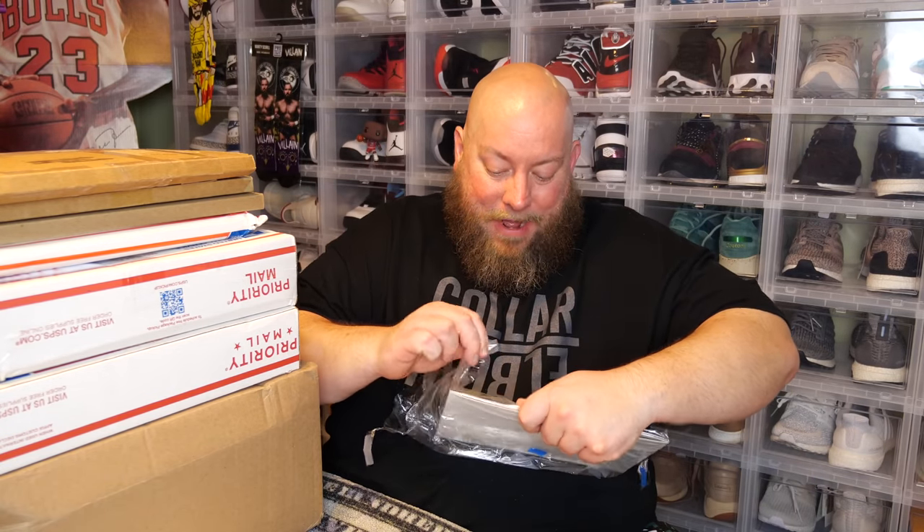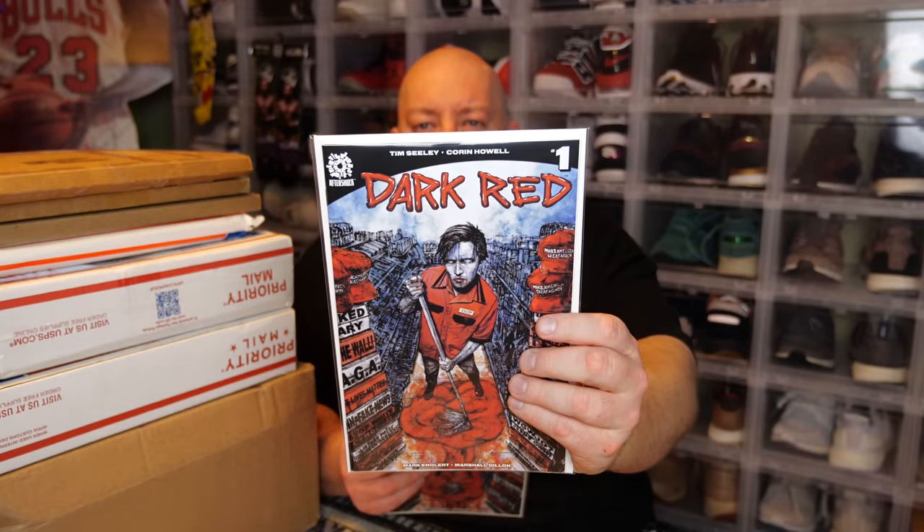Sometimes sellers can overpack items. This is an example of over-packaging, to the point where if I'm not careful, I'll actually damage these comic books unpacking them because they're almost too packed, if that makes any sense. So yes, I picked up two copies of this from the same seller.